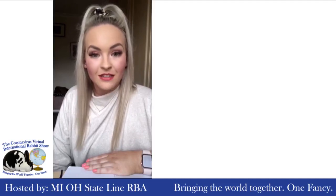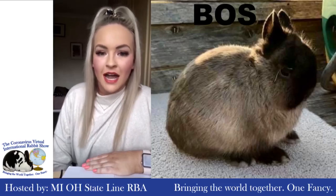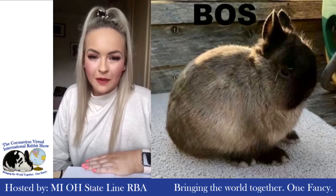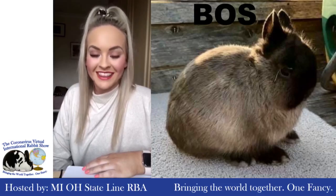The Best Opposite Sex goes to the Siamese Sable Junior Buck — another beautiful rabbit, more of an English style rabbit which I loved. Some amazing colour on the rabbit, just small by a little smut mark just around its rump, but still a beautiful, beautiful rabbit. Well done, thank you.